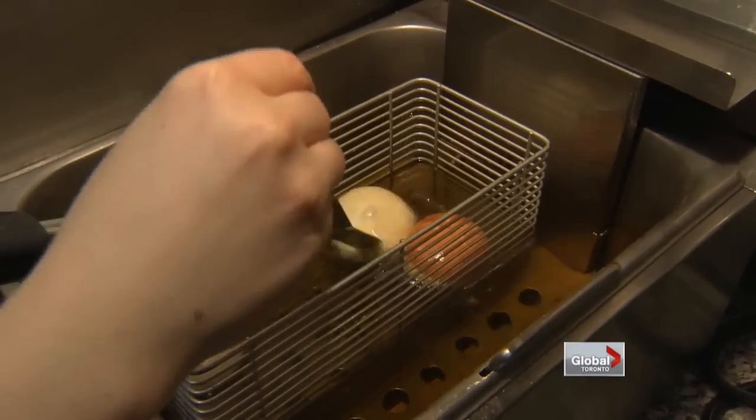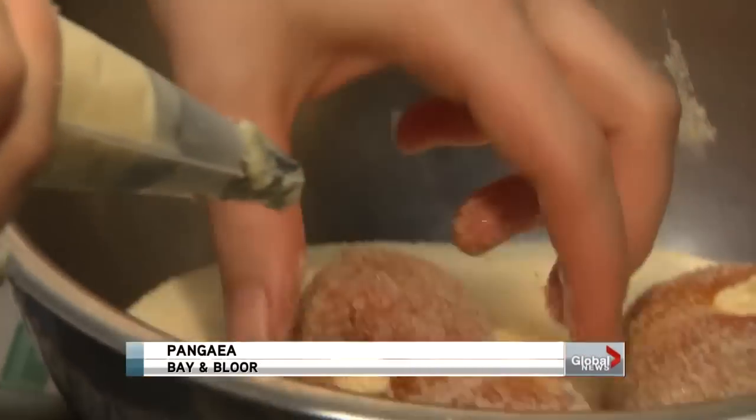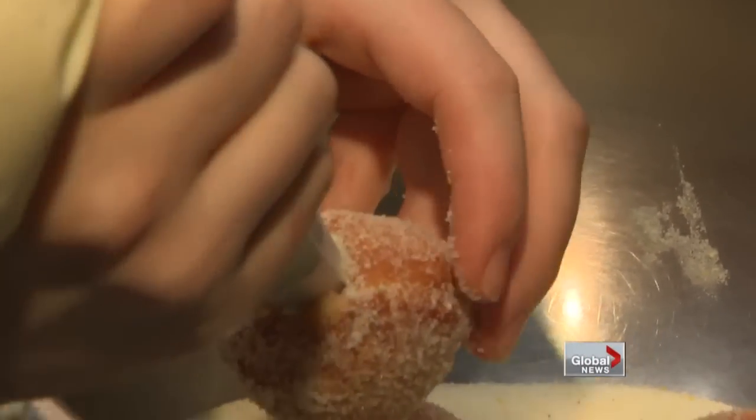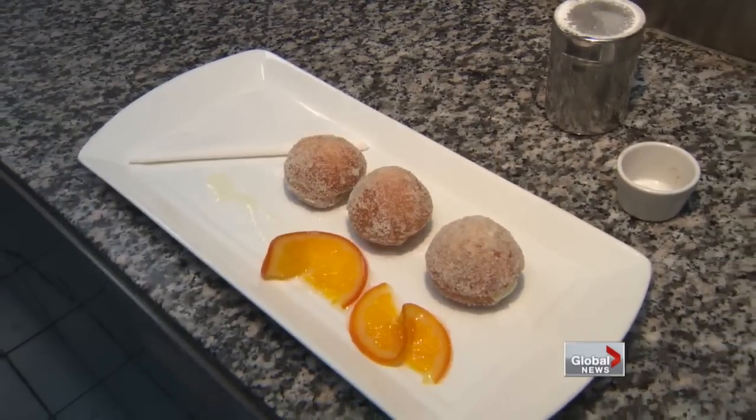If you need proof that the doughnut has risen to fine dining status, look no further than Pangea. Their warm citrus trios are made to order and have been the best-selling dessert on the menu for two years and counting. The combination of the citrus sugar, the ricotta, and the Marcello wine actually reminds me of a panettone.